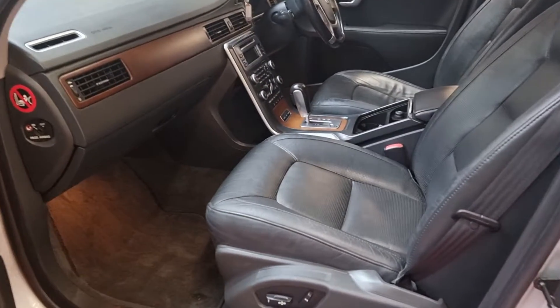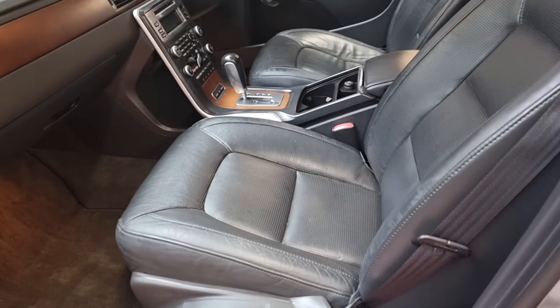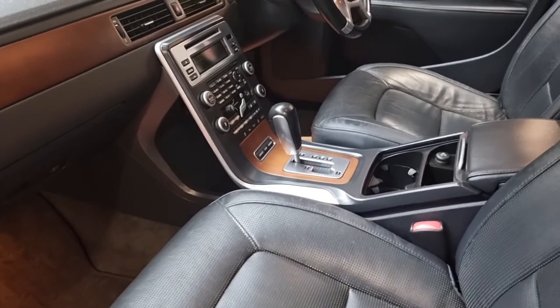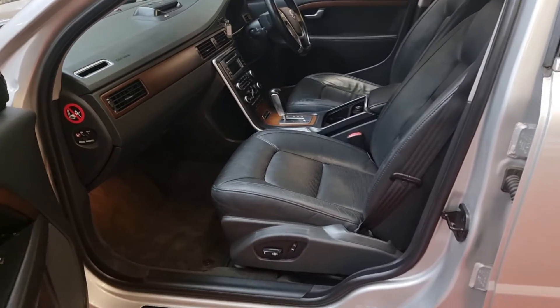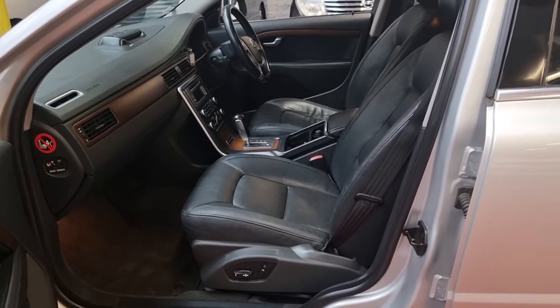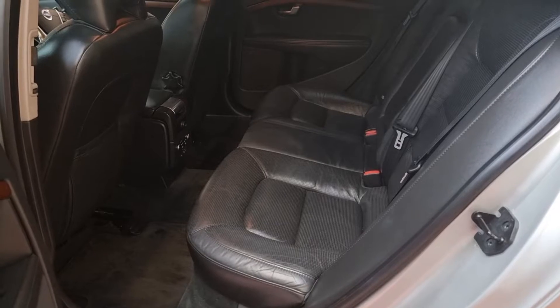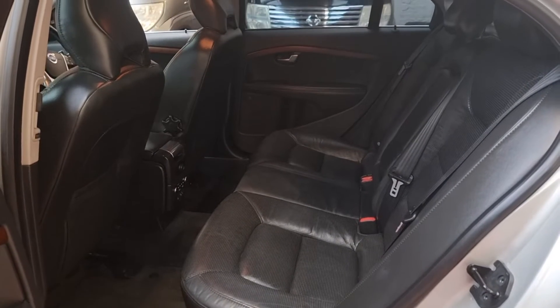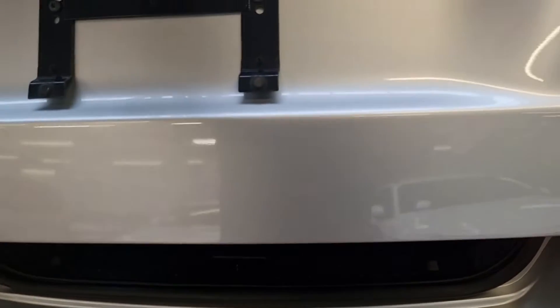Have a look — the interior is the same as the exterior, in superb condition. Both driver and passenger have heated and cooled air-conditioned seats, that's the Volvo quality. They do make these ones for a long time and they are absolutely perfect. These cars have massive boot space and it actually looks brand new — it looks like it's hardly been used.